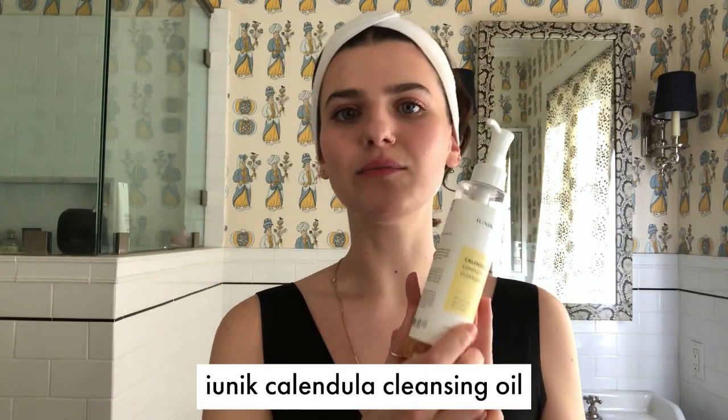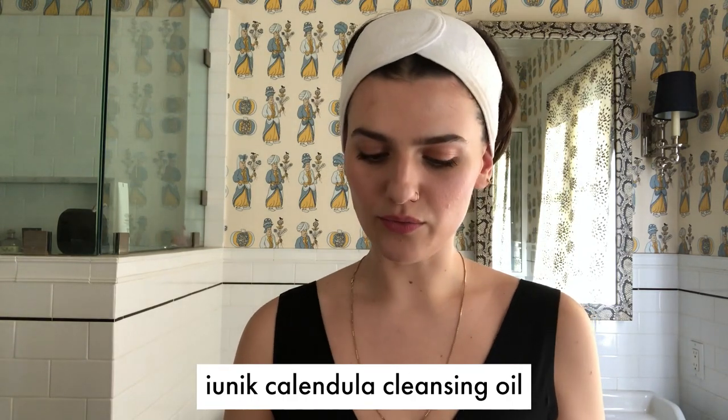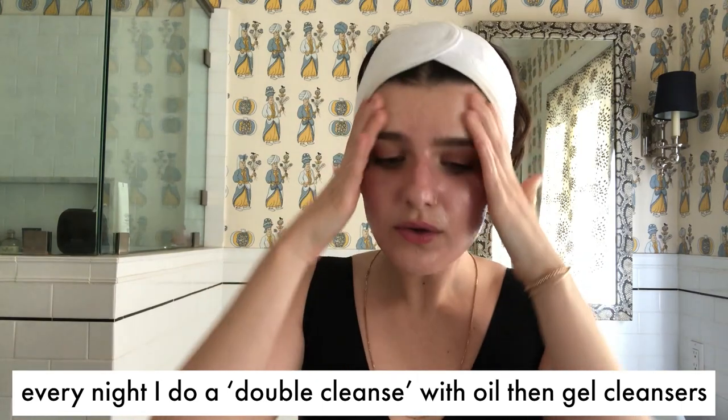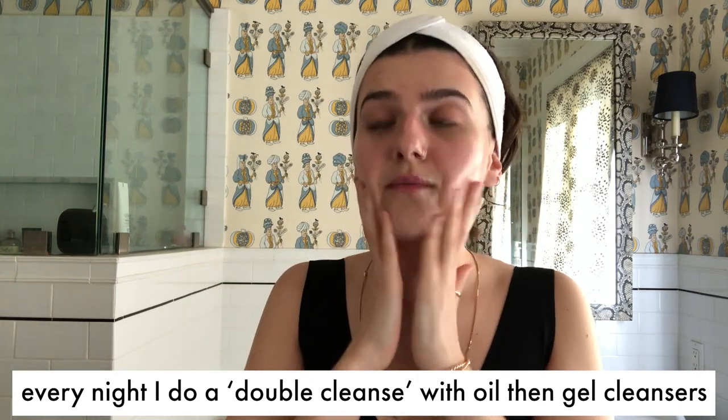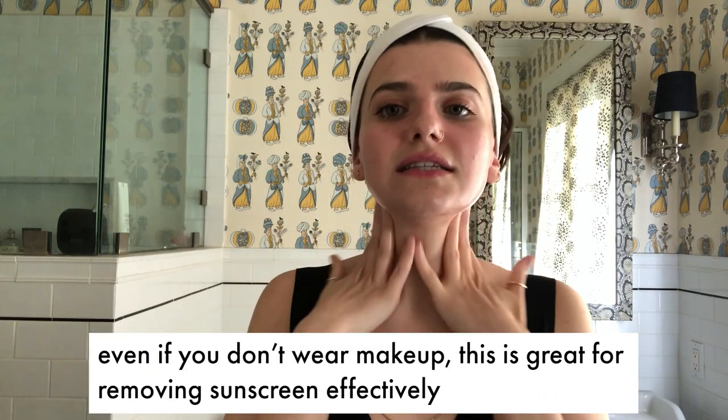The first product I'm going to be using is this Calendula Complete Cleansing Oil by iUnique. It's so good. I really like it so much. I do two pumps, sometimes three, and I have a full face of makeup on. A double cleanse, for those who don't know, is really the most efficient way at removing your makeup and causing as little harm to the skin as possible. This really breaks down the makeup — it's so satisfying to do it this way.